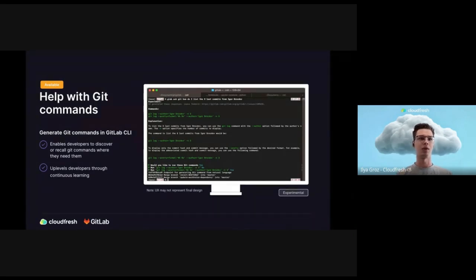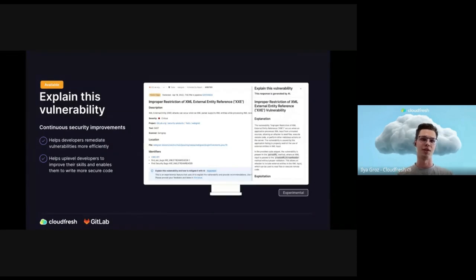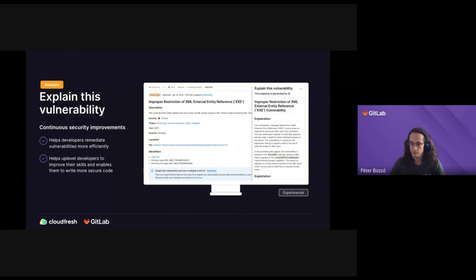Now the vulnerability explanation feature, which Peter mentioned. This is one of the coolest features for security. It's very similar to 'explain this code,' but it's about code you already wrote — maybe with the help of code suggestion — and you then received a security vulnerability notification from GitLab. That's why we call it the DevSecOps platform: GitLab has built-in security features which help you and your team get notified of security vulnerabilities before you go into production, so before something bad happens to your database or your users.